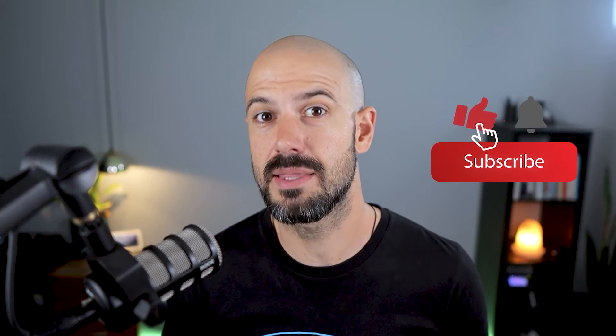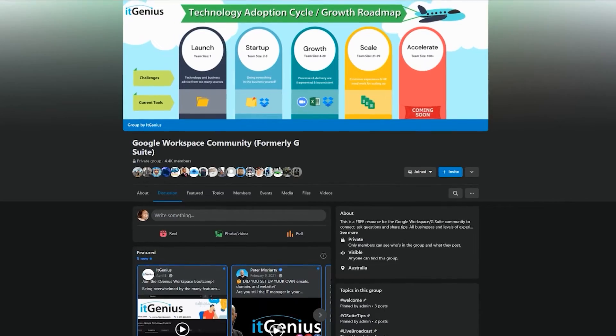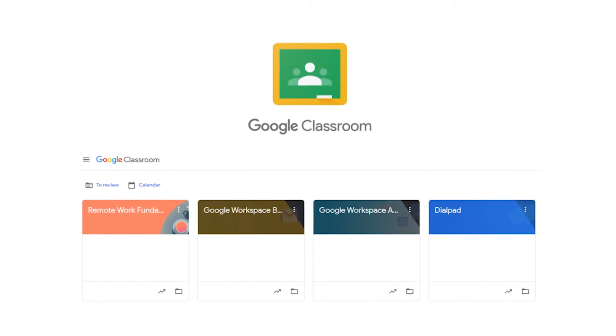If you'd like this content, please hit subscribe and hit the bell notification so you can be notified when we go live or drop new content on the channel. If you'd like to connect with us, hit us up on social media or join our free community group — all the links are right below this video. If you'd like to learn more about Google Workspace and the technology ecosystem, you can join our free Genius Academy by transferring your billing across to IT Genius.